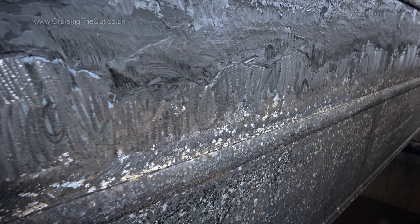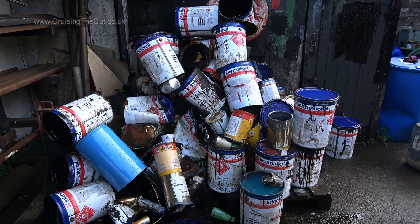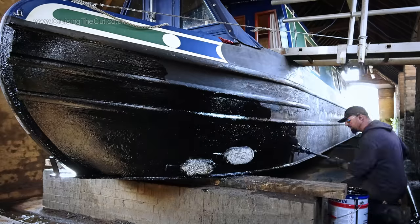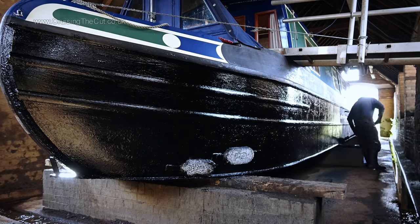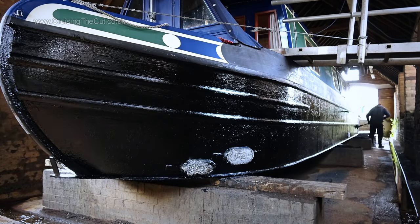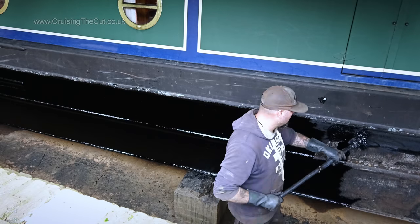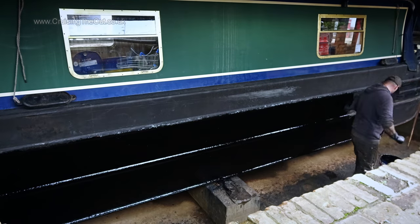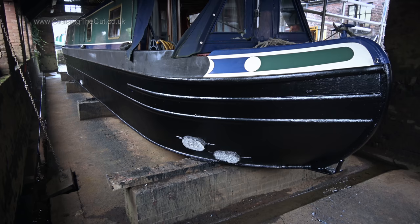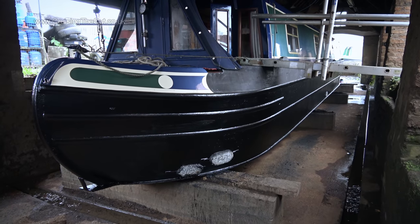It might look scuffed, but this is actually good — it'll make for a better job. And you can tell they've done this a few times before. Where I painstakingly used a tiny roller and it took ages, this is how the professionals do it: with a big globby brush which can slap the paint on quickly and thickly. Look how much nicer and newer the boat looks after just one coat. This was then left to dry overnight before a second coat would be applied the next day.